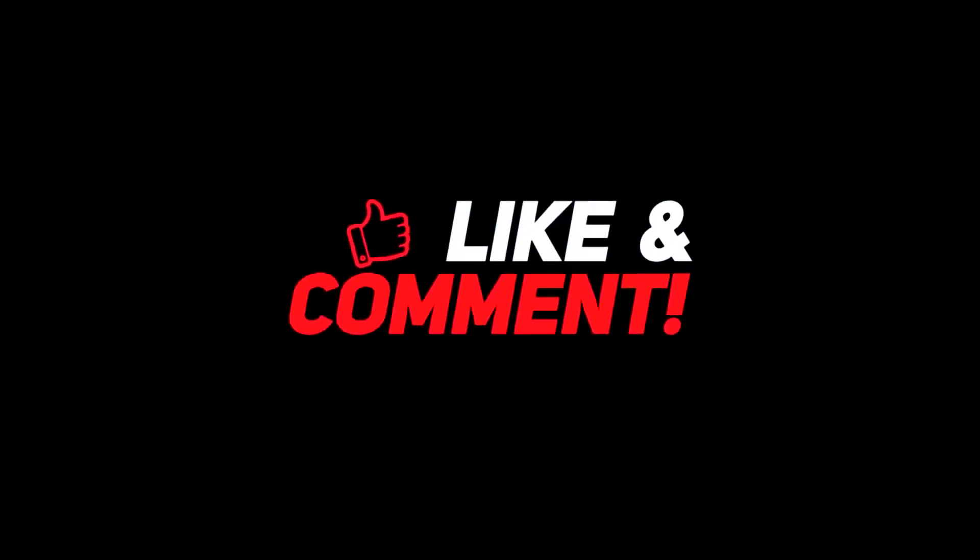Let me know your thoughts down in the comments section below. For more interesting content, give this video a thumbs up, and don't forget to subscribe to the channel for more awesome content. Have a nice day, and I will see you in the next video.